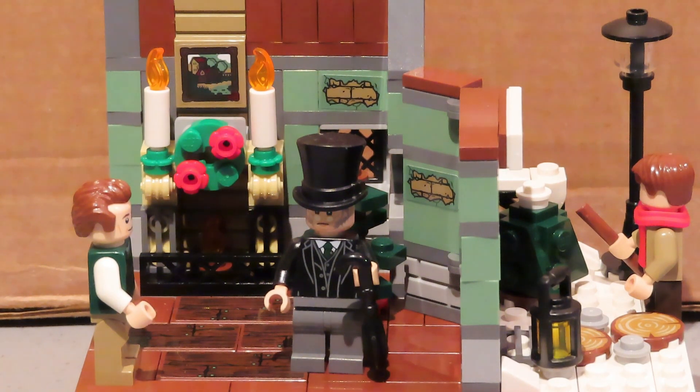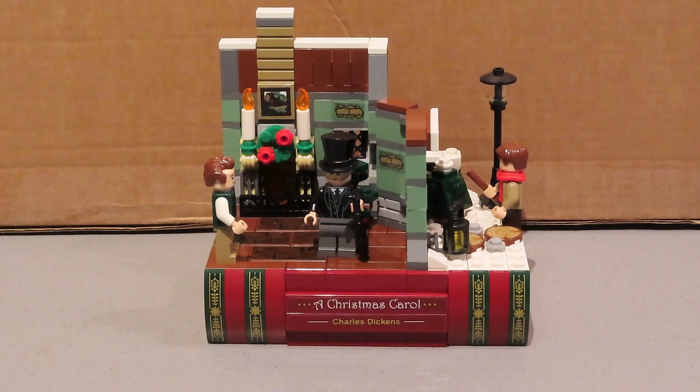I'll zoom out a bit so you can see the whole thing. It was a really enjoyable set to put together and I do love the story. My favorite version of the films is probably the George C. Scott one — I think he does it brilliantly — and then the Alistair Sims one. There's been so many produced and so many variations on it that you could watch quite a few and get something different from each film.